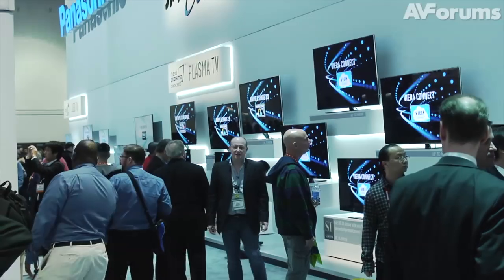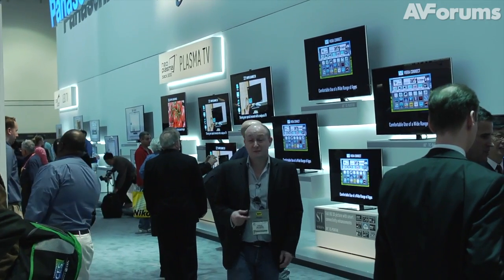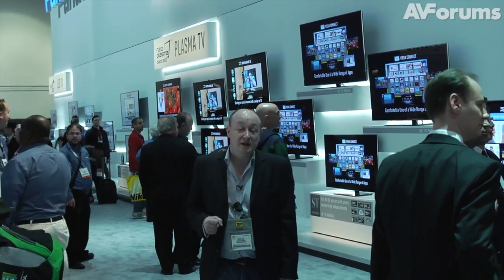Before CES 2013, there were rumours circulating that Panasonic was maybe going to pull out of R&D of plasma — maybe they were going to stop making plasmas at all. With the advent of OLED and 4K, maybe plasma was dead. But having had a good look around the Panasonic stand, I can say there's still plenty of life in the old dog yet.